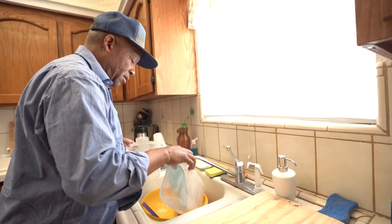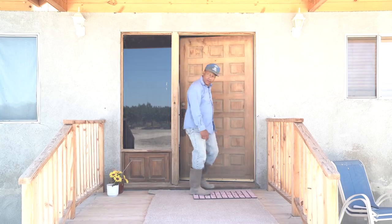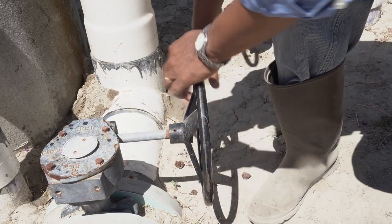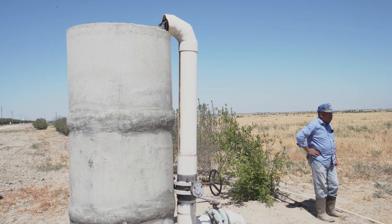Clean drinking water is vital to the life of this community. Colonel Allensworth had been a slave, escaped slavery at an early age, and joined the Union military. He and a group of people came and founded this community of Allensworth in 1908, with the whole premise of being self-governed. They wanted safety and they wanted to be self-sufficient.